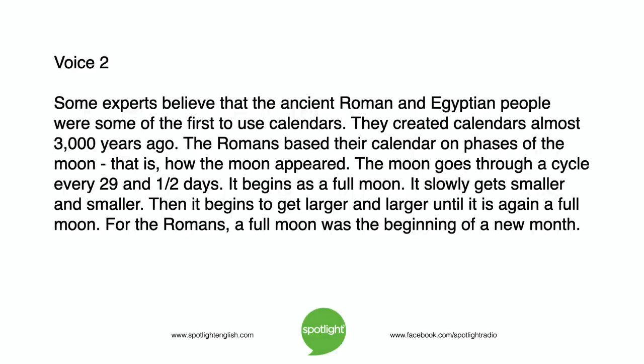Some experts believe that the ancient Roman and Egyptian people were some of the first to use calendars, creating them almost 3,000 years ago. The Romans based their calendar on phases of the moon — that is, how the moon appeared. The moon goes through a cycle every 29 and a half days. It begins as a full moon, slowly gets smaller and smaller, then begins to get larger and larger until it is again a full moon. For the Romans, a full moon was the beginning of a new month.